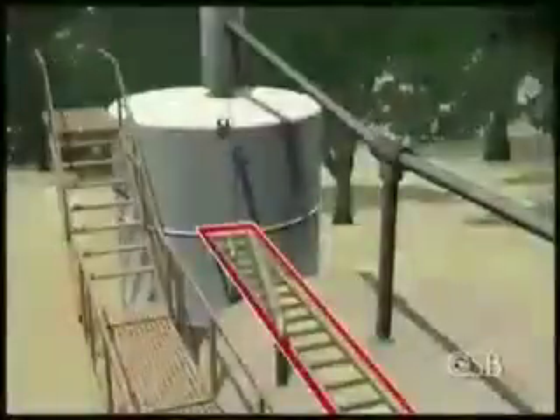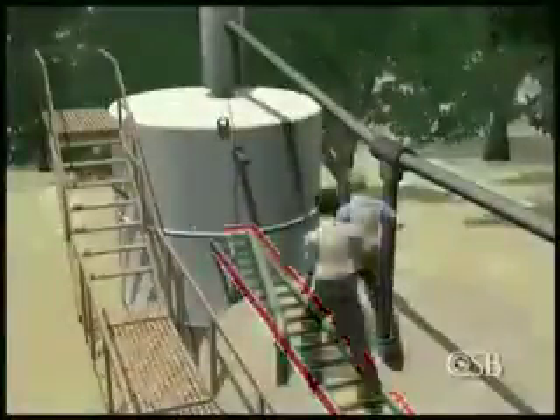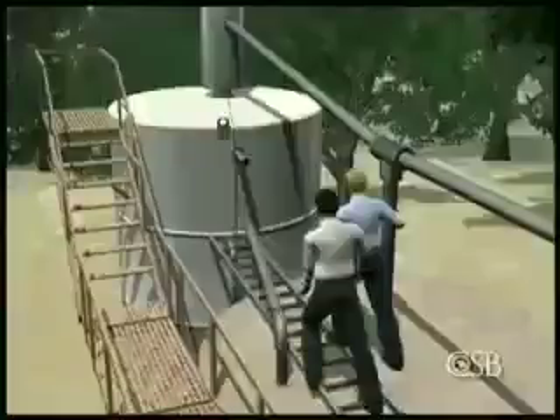The CSB report also noted that the use of a makeshift work platform — the ladder braced by workers standing on top of the storage tank — unnecessarily put these two men in harm's way. They died when they fell from the exploding tank.